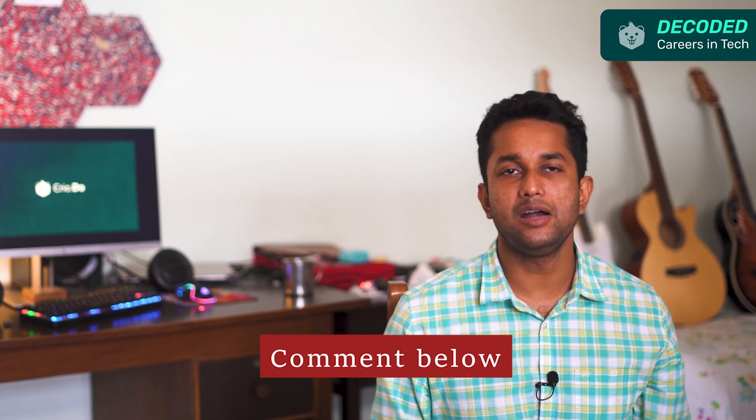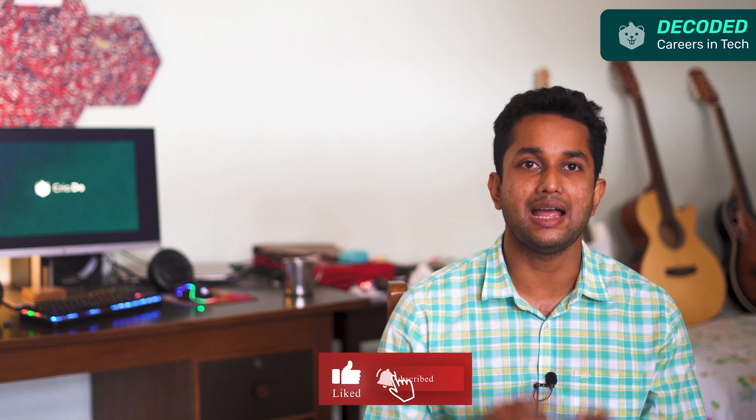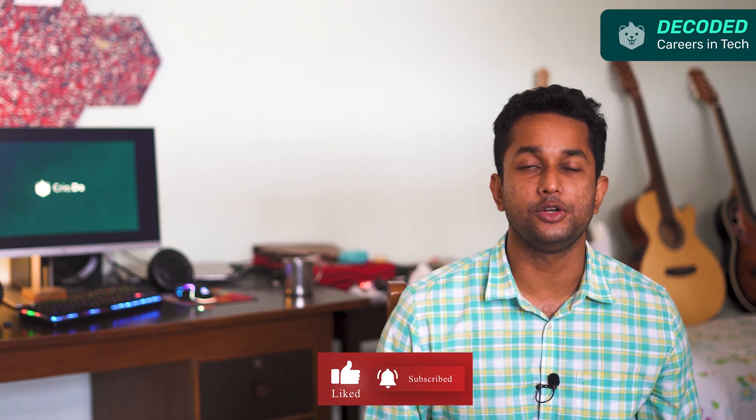If you found this video helpful in choosing your career path, let us know by liking the video. If you're still confused, let us know about your background and your question in the comments — we'll get back to guide you. That brings us to the end of another video in the Decoded Careers in Tech series. Subscribe to the channel and stay tuned for more practical tips and actionable insights to take your career to new heights.